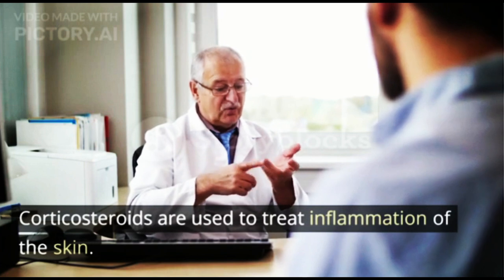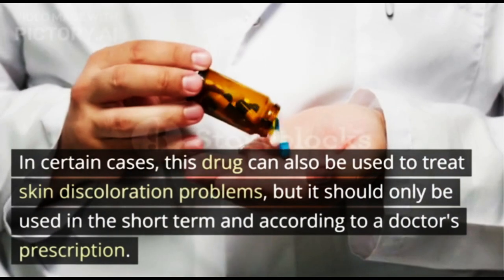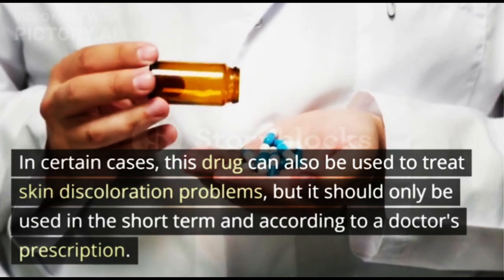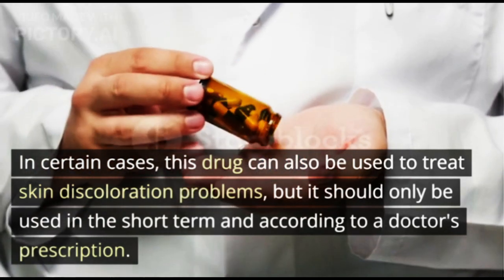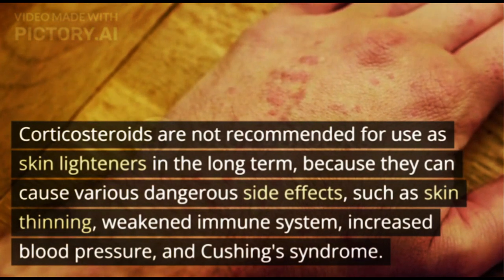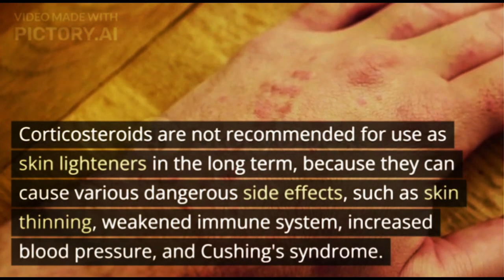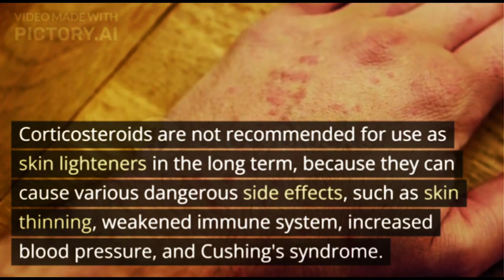Corticosteroids. Corticosteroids are used to treat inflammation of the skin. In certain cases, this drug can also be used to treat skin discoloration problems, but it should only be used in the short term and according to a doctor's prescription. Corticosteroids are not recommended for use as skin lighteners in the long term, because they can cause dangerous side effects such as skin thinning, weakened immune system, increased blood pressure, and Cushing's syndrome.